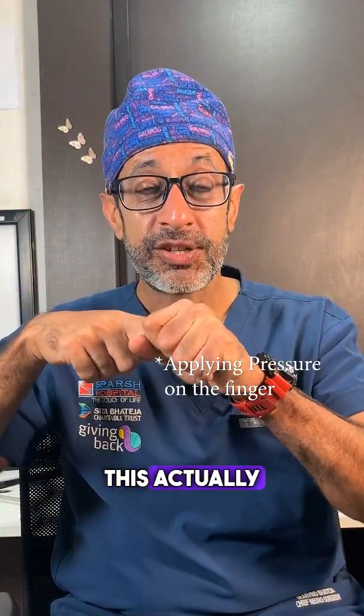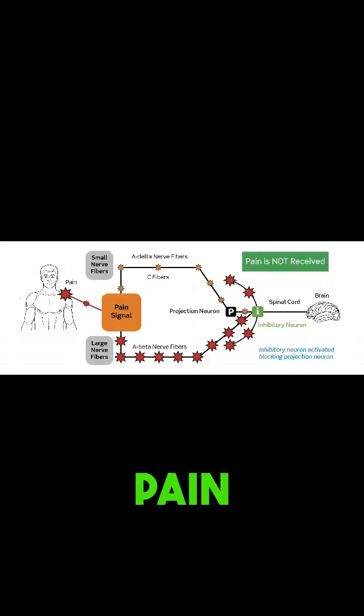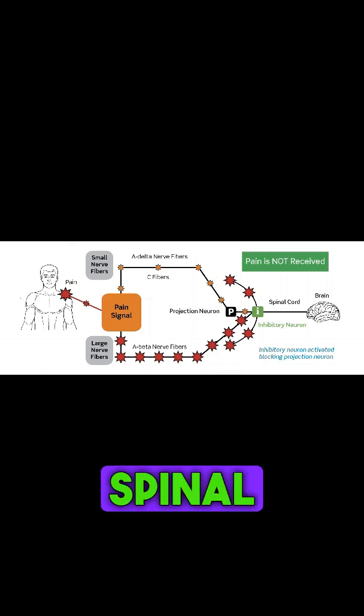Ouch. This actually helps reduce my pain. Do you know why? There's something called the pain gate, which is located in our spinal cord.